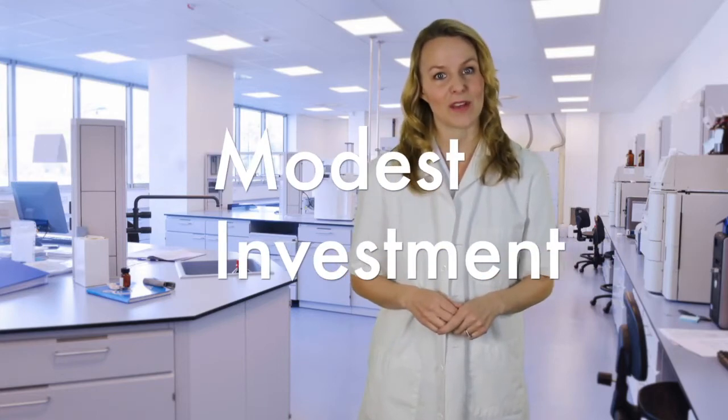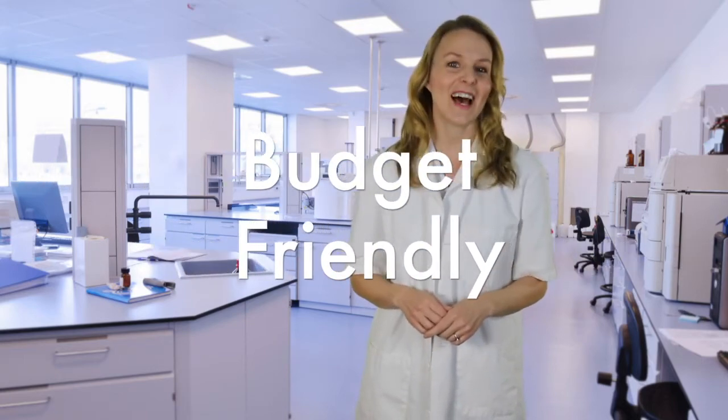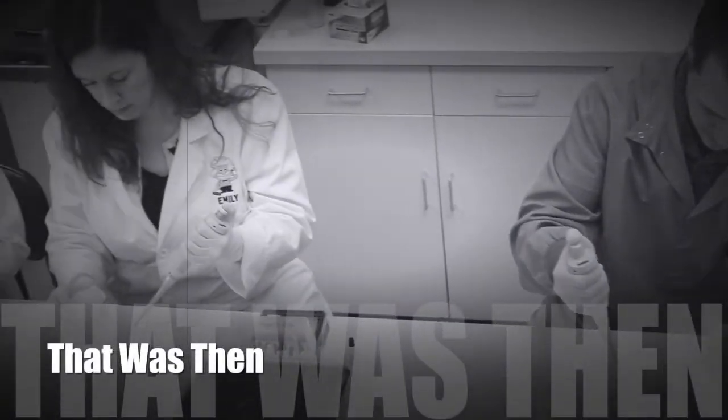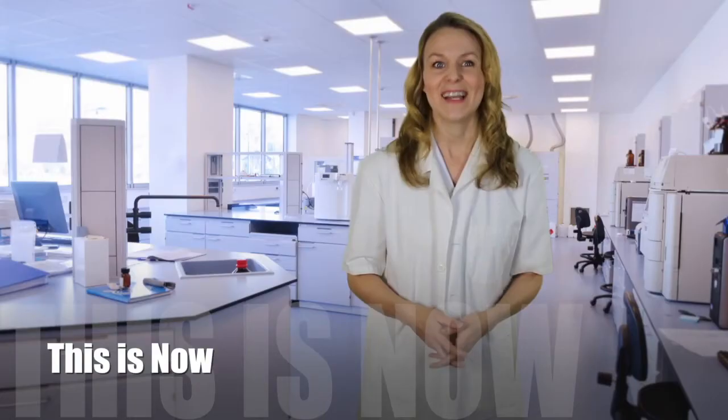Our automated process yields the added benefit of standardized interpretation at significantly reduced labor costs. You'll be pleased with the ASI Evolution's modest capital investment and budget-friendly cost per test. Now that you've seen the ASI Evolution in operation and learned its impressive features and benefits, wouldn't you like to see it in action in your lab? Your world of syphilis testing is about to take a giant step forward. Contact your rep today to schedule a demo.